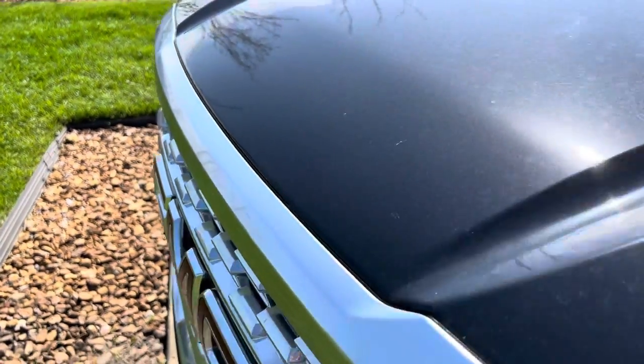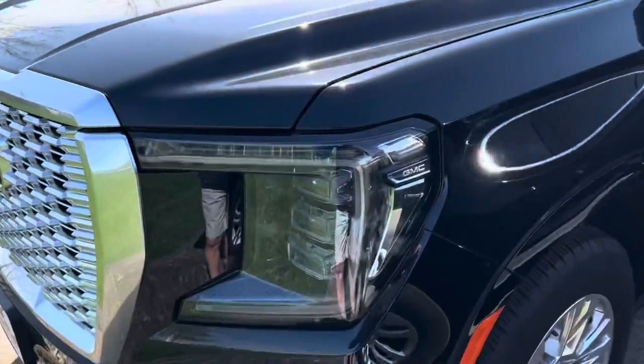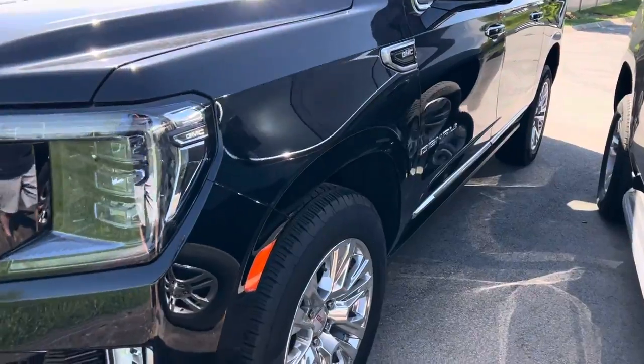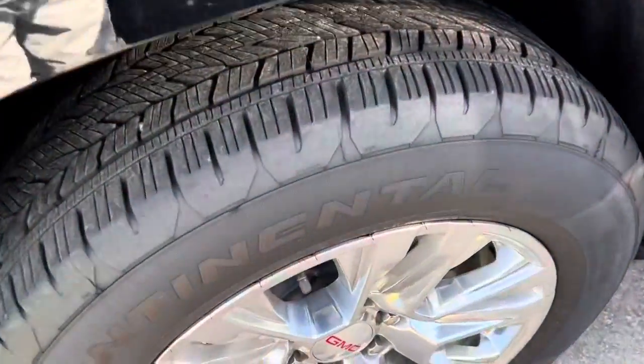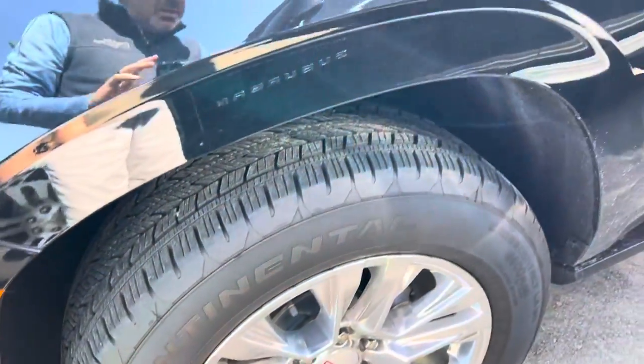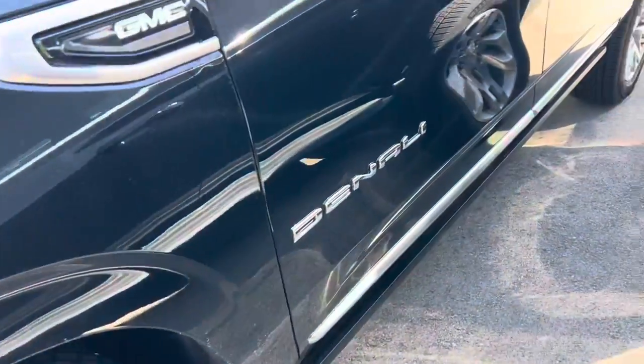There are no rock chips at all across the nose. It's gonna get a little tight in here between these vehicles, but the paint's in great shape all the way around. Deep, deep tread on the tires, and no curb rash on any of the wheels.